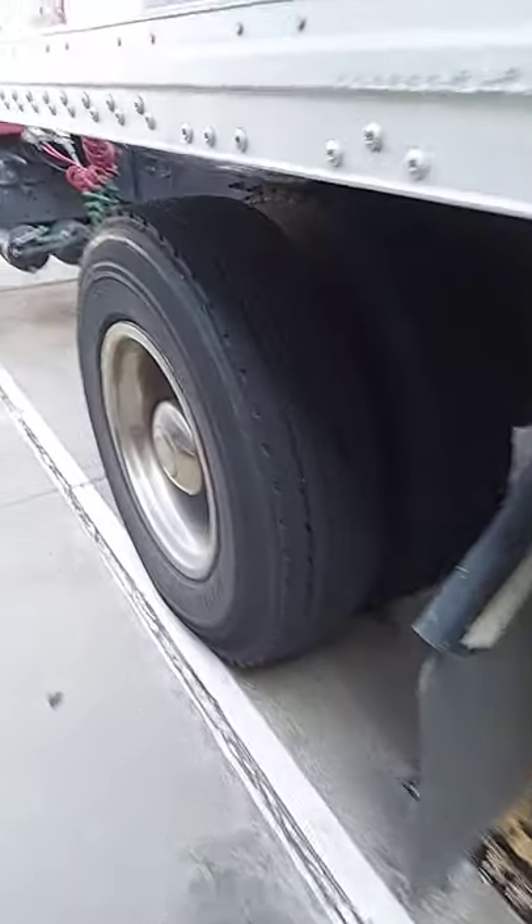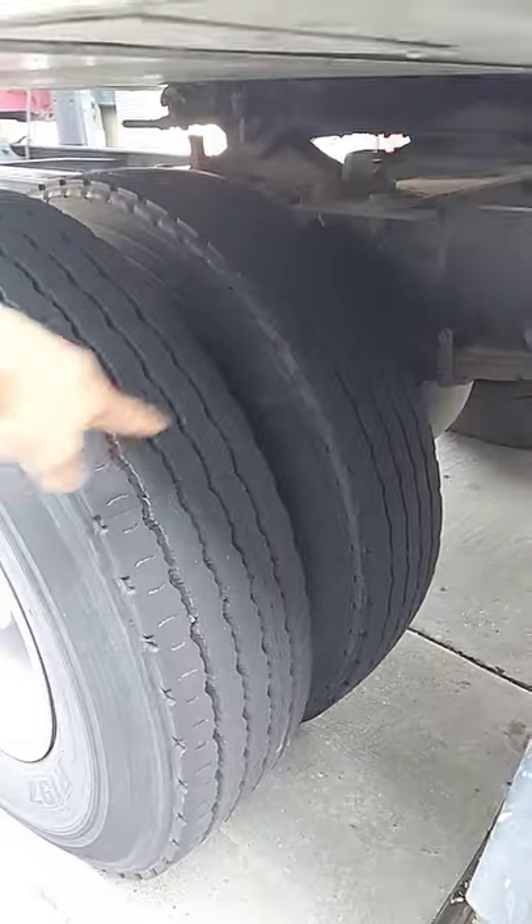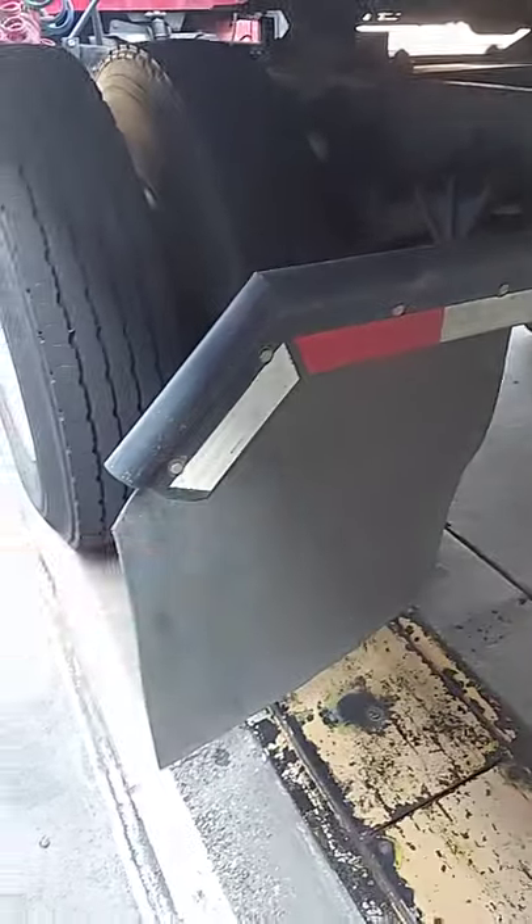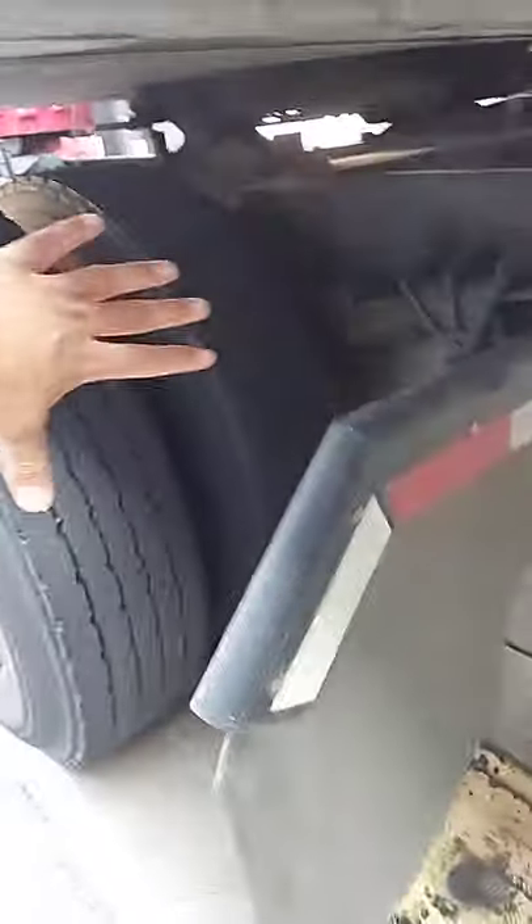The reason is there are two tires back here. And if you have half a mud flap, it only covers half the tire. So you need a wide enough mud flap to cover both tires.